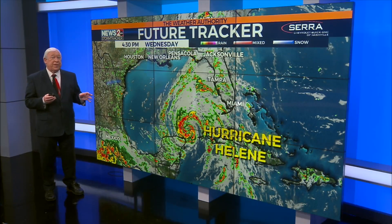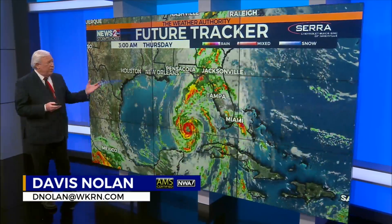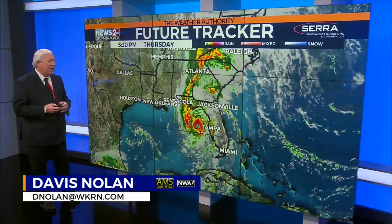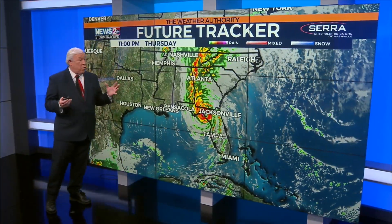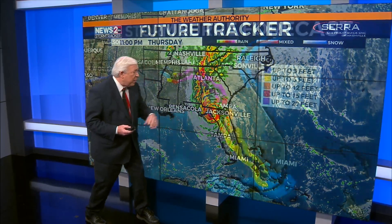Alex, the storm surge that's going to come from Hurricane Hellenia as it comes ashore just south of Tallahassee along the coastline, it's going to be a 15 to maybe 20 foot storm surge in this Big Bend area of Florida with the southwesterly flow.